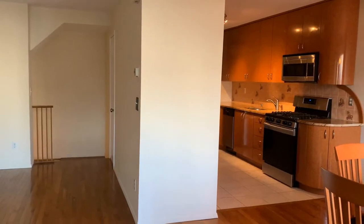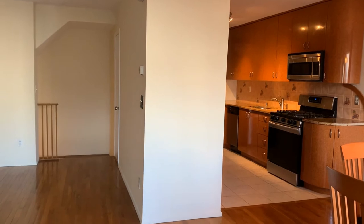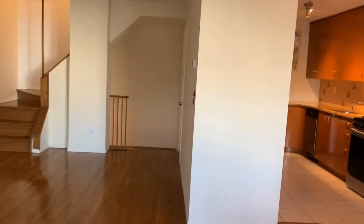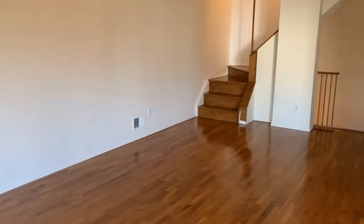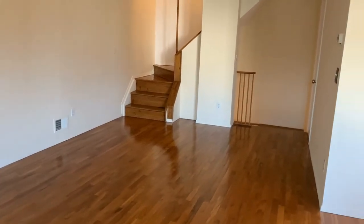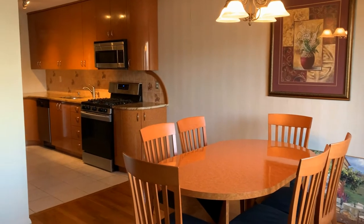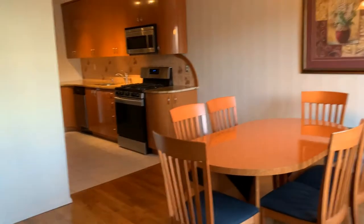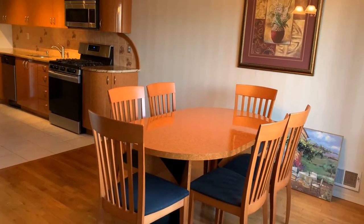All right, so here we are at 43 Sunset Lane. This home is well taken care of. From the front entry door, this would be your living room/dining room combo — or just the living room — because you have such a large eating area in this kitchen that you can absolutely make this table fit up to about 12 people if you wanted to.